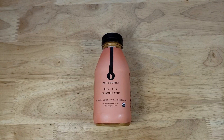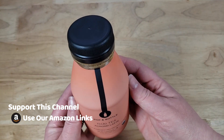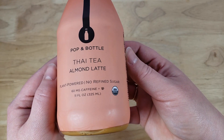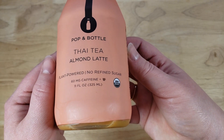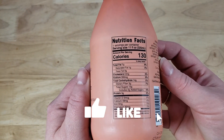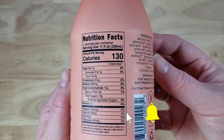This is the Pop & Bottle Thai Tea Almond Latte — plant powered, no refined sugar. 60 milligrams of caffeine per bottle, and this is 11 ounces. I picked this up at Whole Foods. It was originally $3 but because I'm a Prime member you get a discount, so it was on sale for $2.40 per bottle.